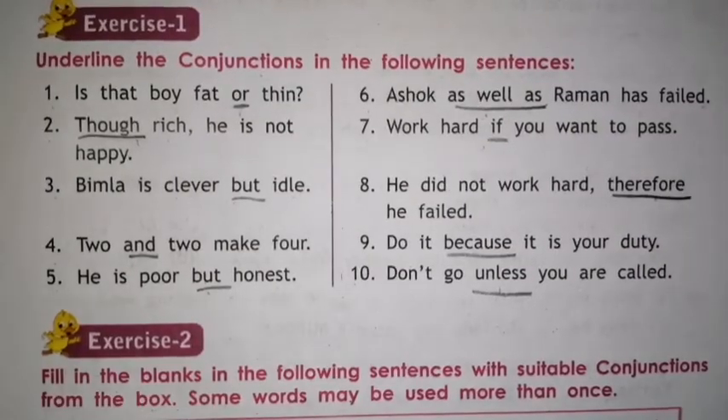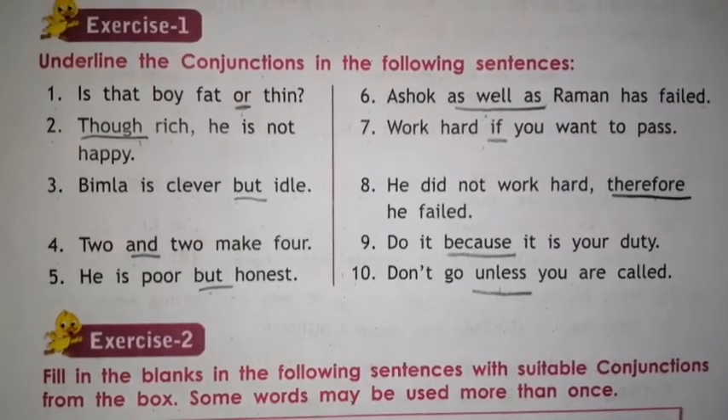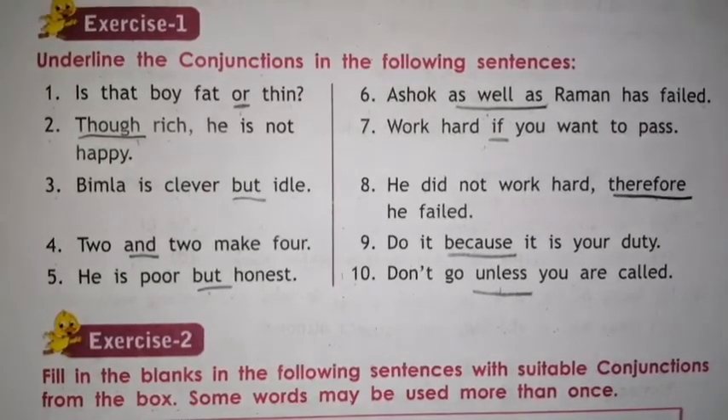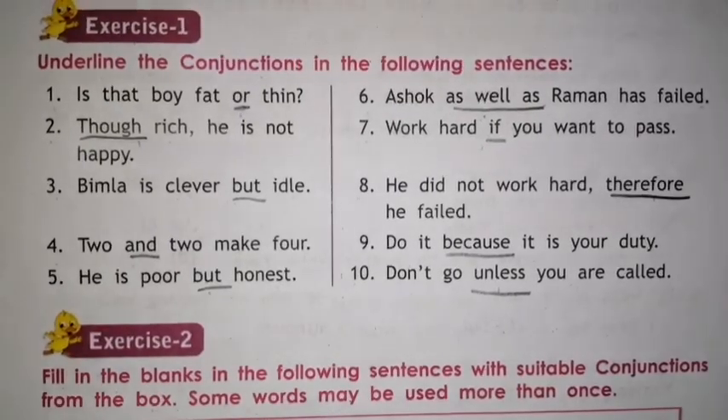Now it's your homework time. You have to complete exercise 1, 2 and 3 in your grammar textbook. Thank you and have a nice day.